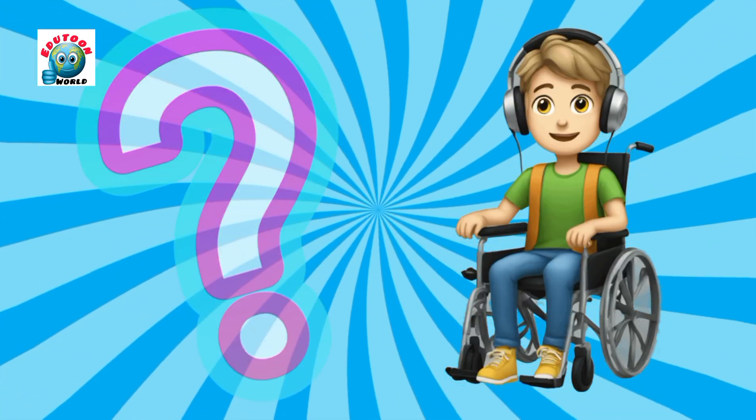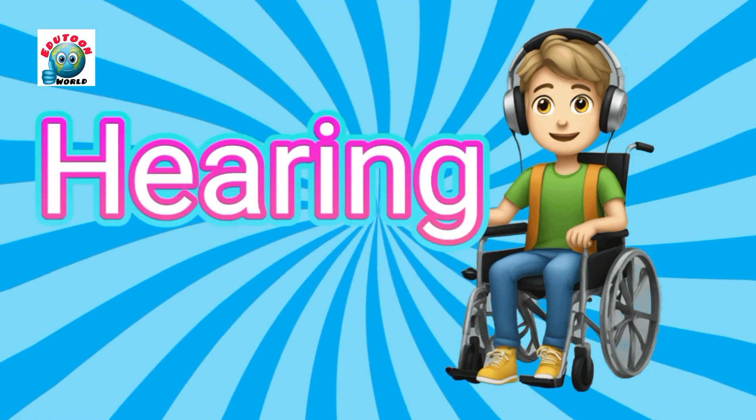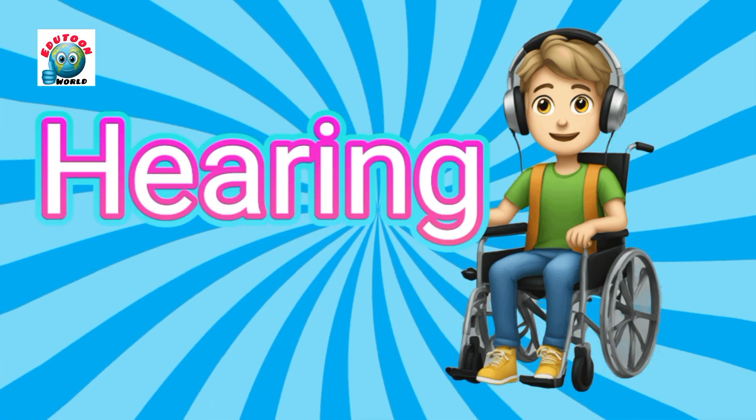Look at the picture and guess which sense helps her enjoy the music? Hearing. Yes, hearing.